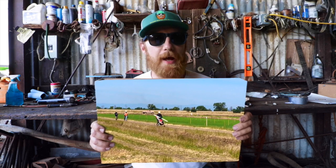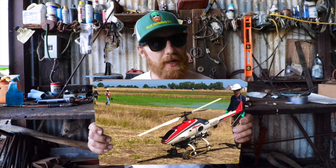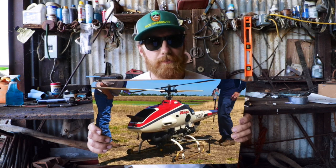Agricultural drones applying pest management applications in the rice fields. Is this the future of the rice industry? Is this the future of agriculture? Let's find out.